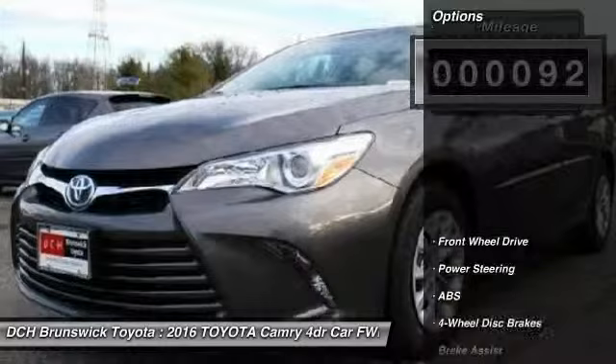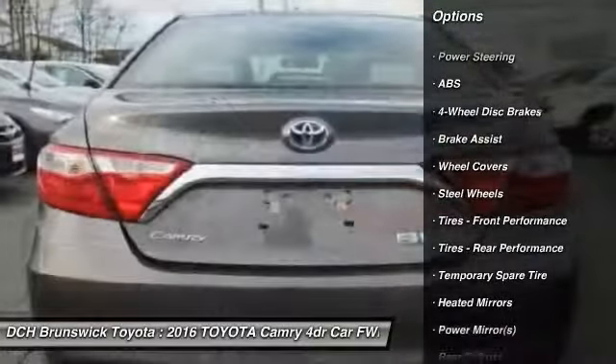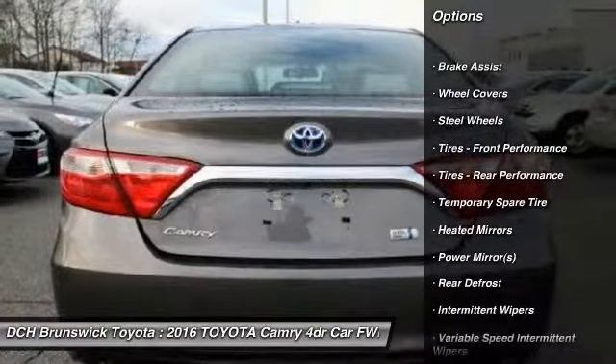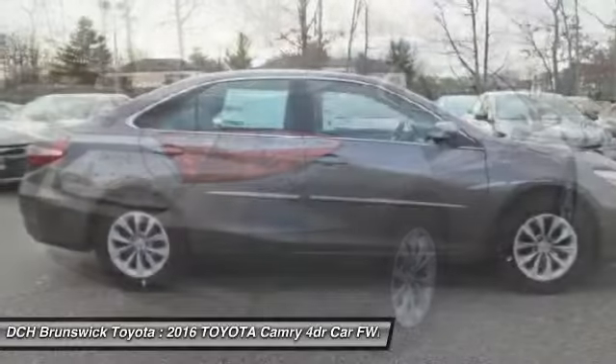Here are some of this vehicle's great options: stability control, traction control, steering wheel audio controls, anti-lock braking system, keyless entry, Bluetooth, power steering.